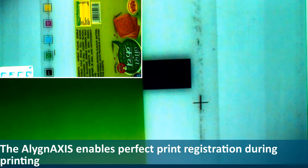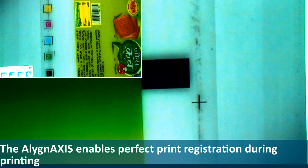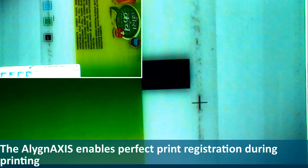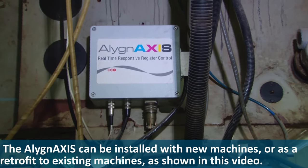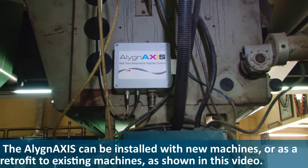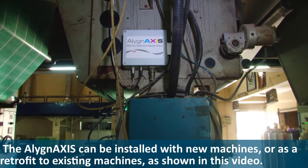The Align Access enables perfect print registration during printing. The Align Access can be installed with new machines or as a retrofit to existing machines, as shown in this video.